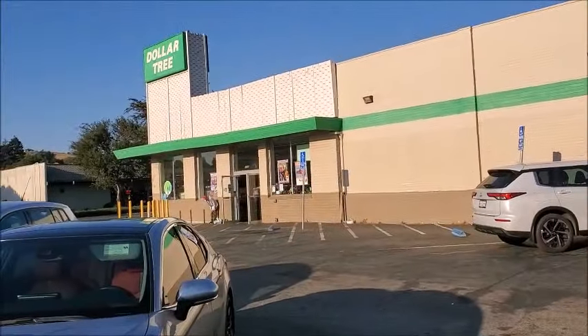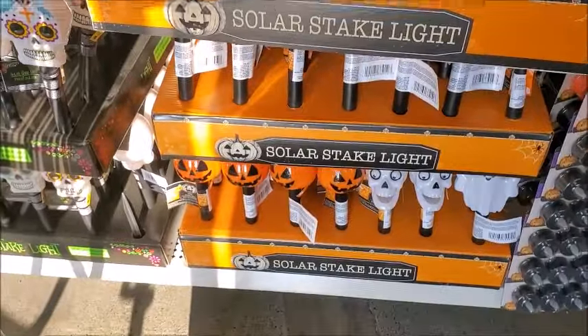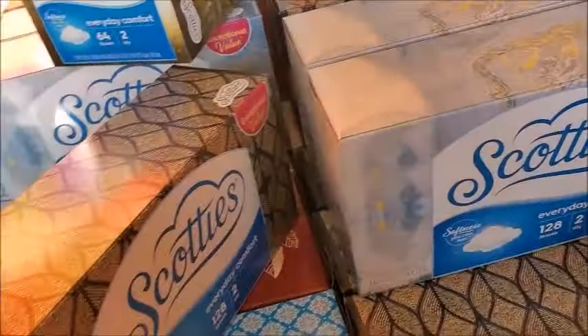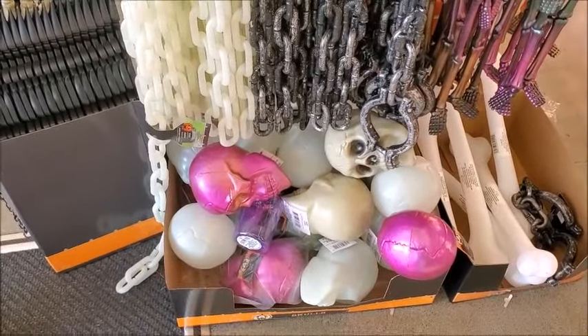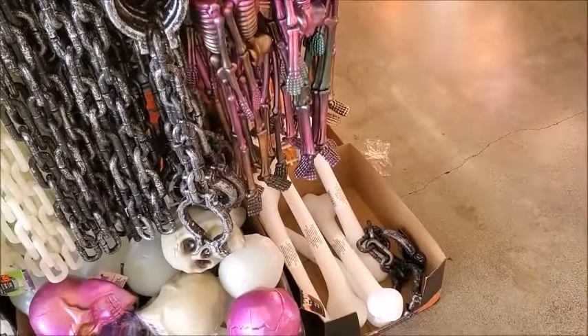I'm gonna go check out what's new in the Dollar Tree. They got these new solar lights. I think I'm gonna get some of this Kleenex — reminds me I need a few more. They got pink skulls, I think that's new. Pink skulls and some big bones.